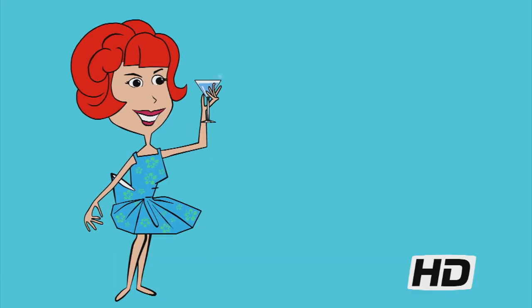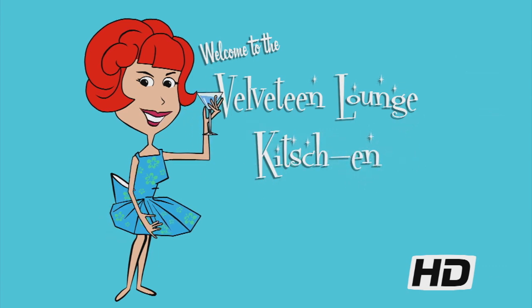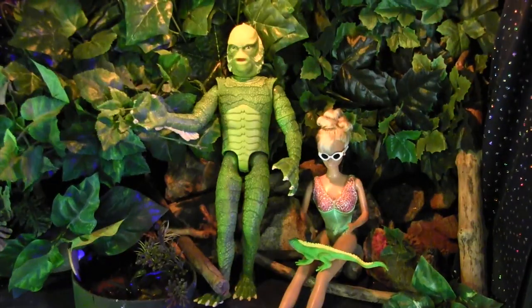You've caught me at work in my monstrous office! Hello and welcome to the Velveteen Lounge Kitchen! Our house tour continues today with our frightening home office populated by hideous monsters from the deep.